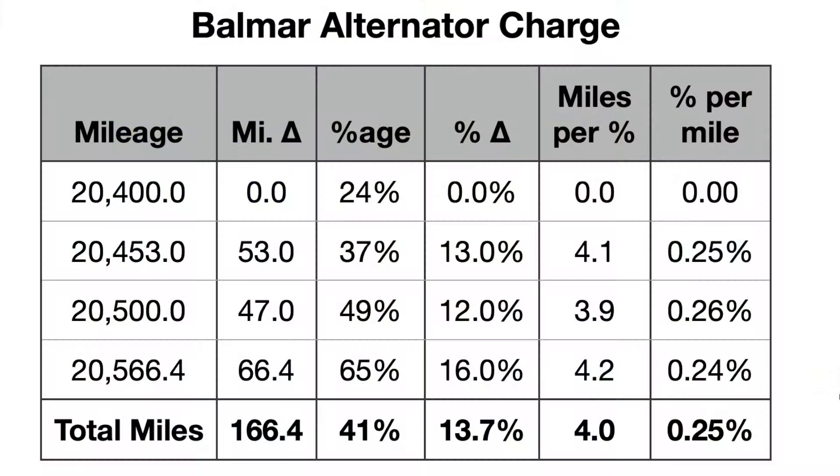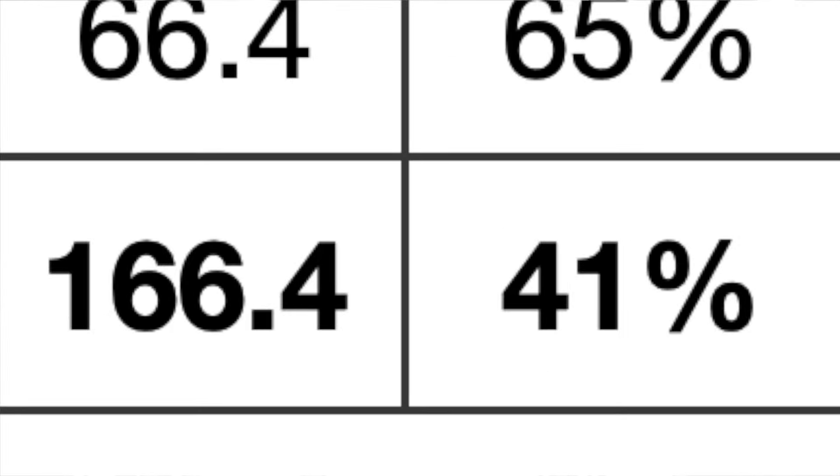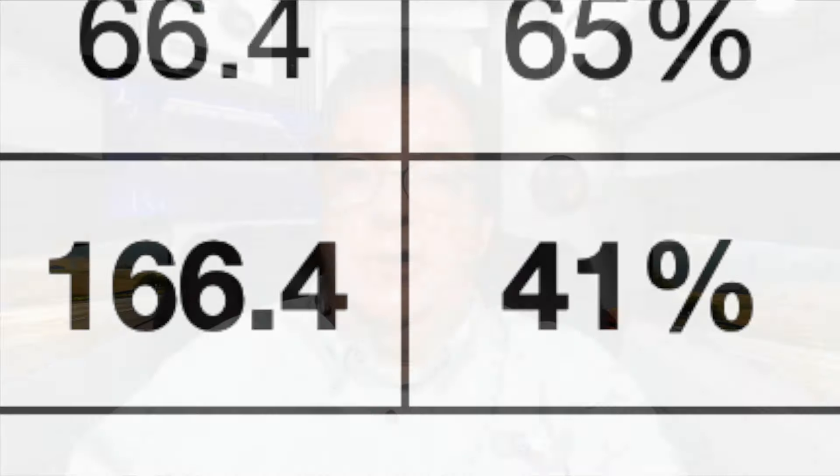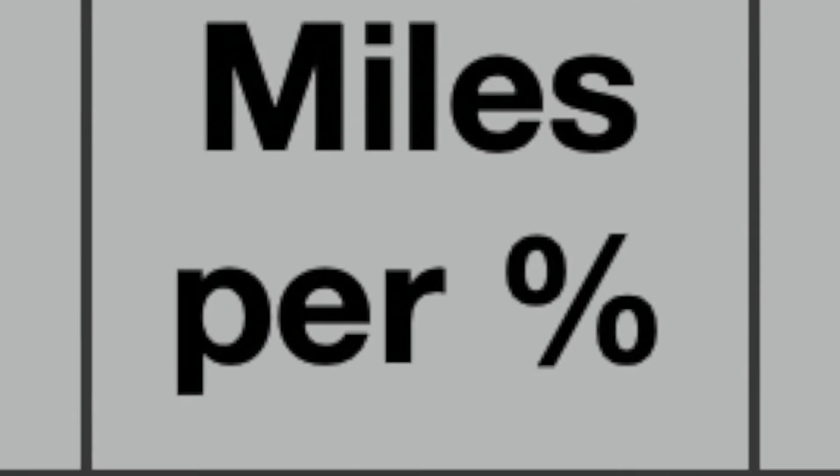Before the Balmar had its noisy issues, it was doing its job. I had documented charging based on mileage, determining it had charged the battery by 41% in just over 166 miles. That's equivalent to about 1% every 4 miles. Our style of travel meant we were driving far enough in one day to have 100% power by the time we got to our night's destination, so no problem with insufficient power.